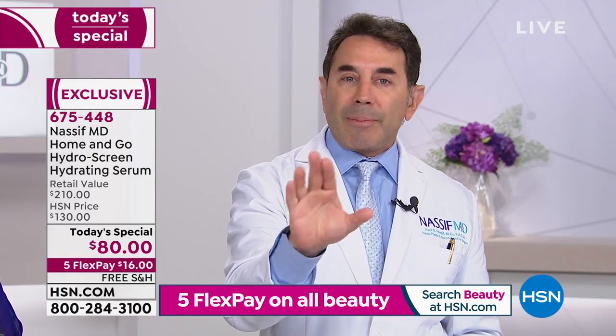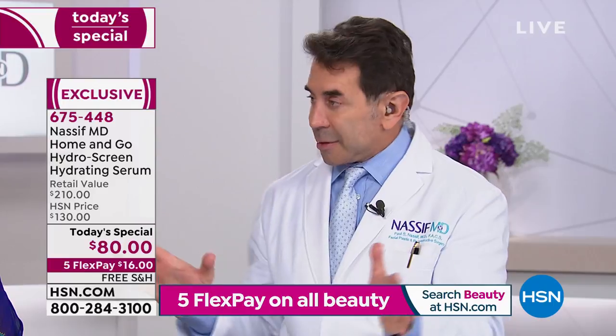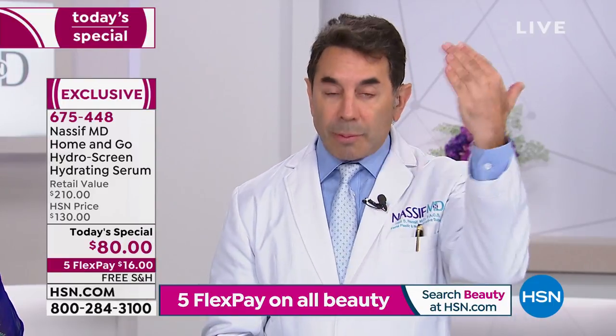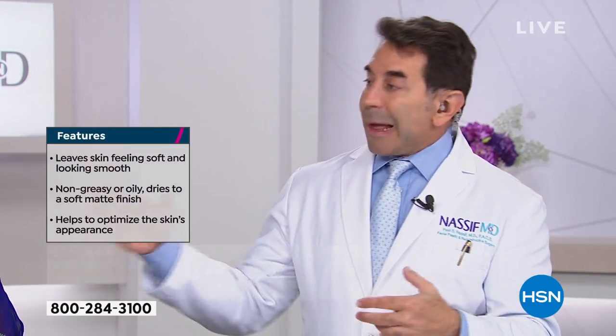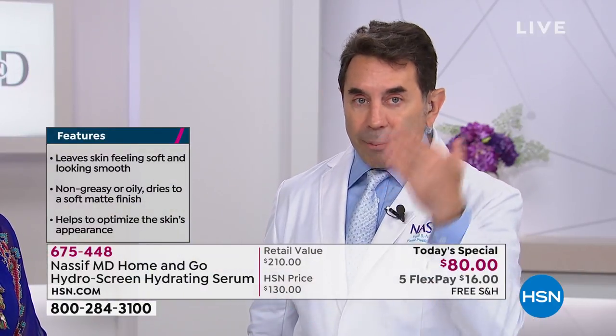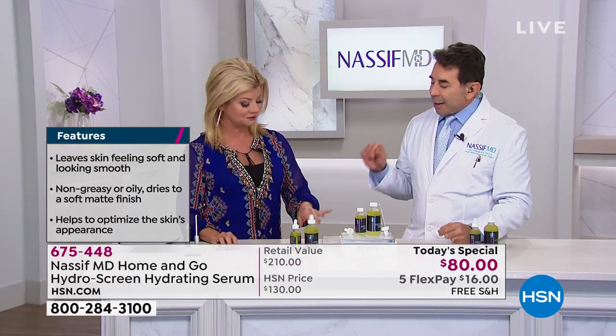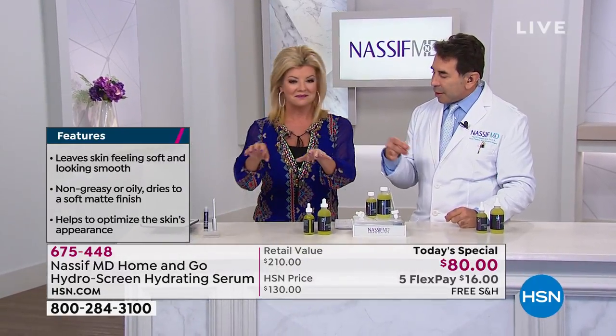This is what everyone should use. Here's how: use your skincare products first as your base. Clean with the detox pads first, then layer on the different face products. We have a great night serum coming up too. Then the HydraScreen acts as a primer before your makeup, sealing in the hydration. You can use this at night as well.